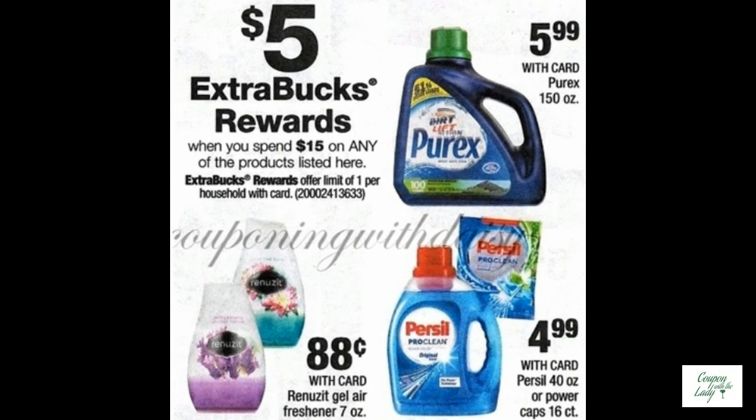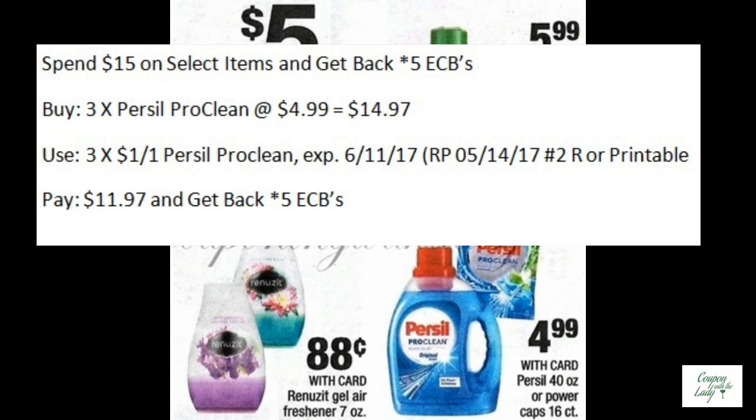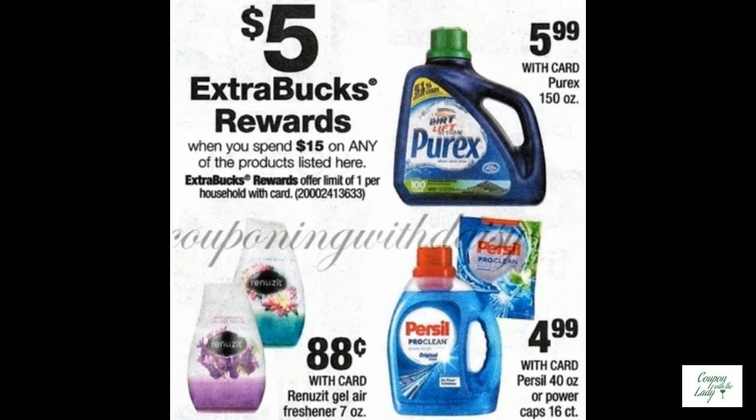Here's another mix and match deal: spend $15 on select items and get back five ECBs. You could buy three of the Purex ProClean liquid laundry detergents at $4.99. Use three of the $1.00 off one Purex ProClean coupons from the Red Plum 5-14 or printables. You would pay $11.97 and get back five ECBs. That's really not a bad deal on laundry detergent.